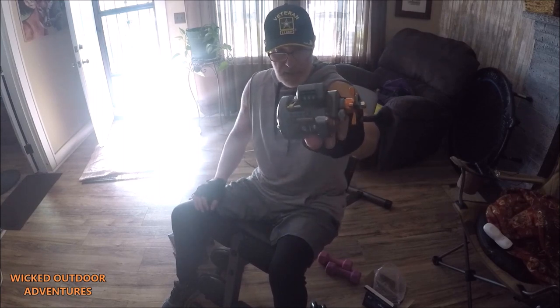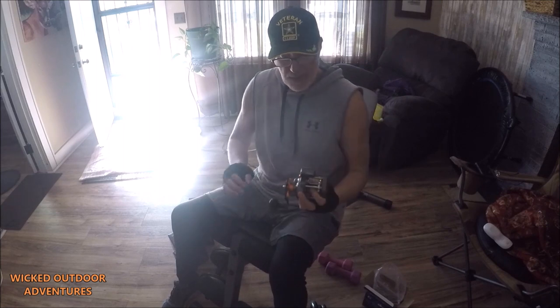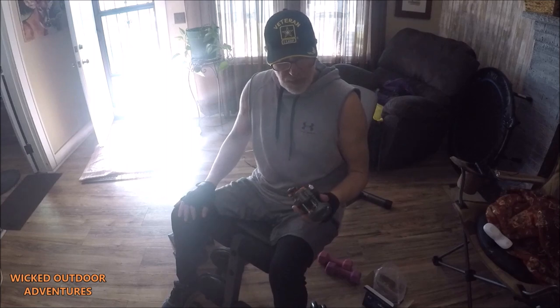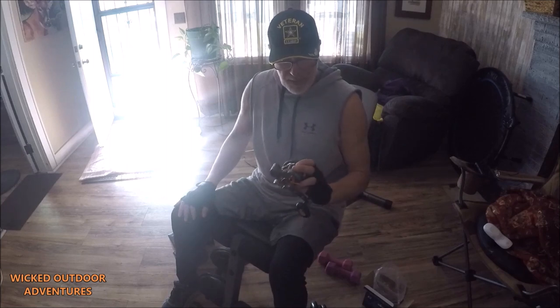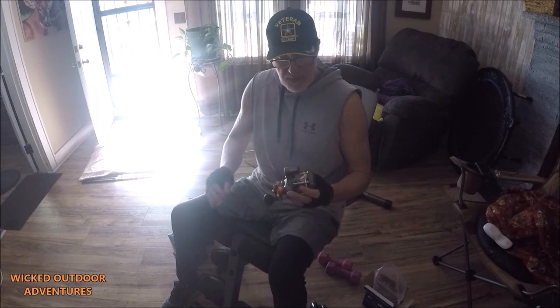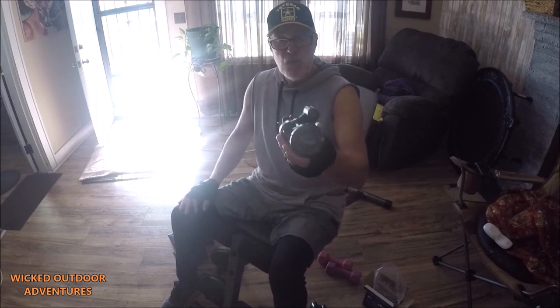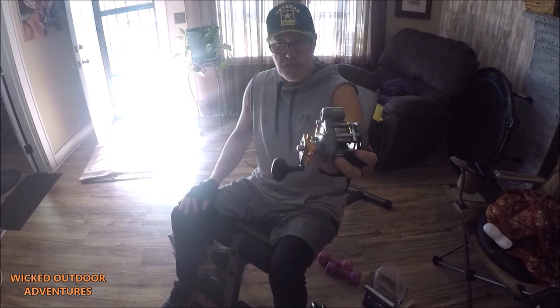One thing I like about the Coldwater — turn the handle and it engages automatically. Another neat feature is the line counter. Line counters are great when you're down-lining, spot-locking, or specifically casting to a brush pile or rock pile. The Okuma 153D is a great reel.